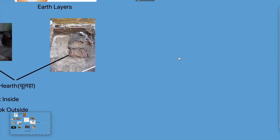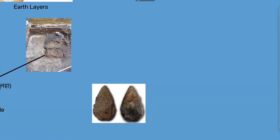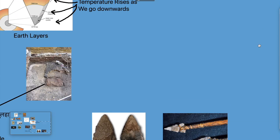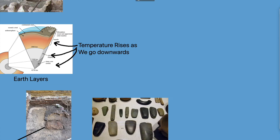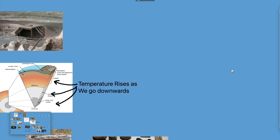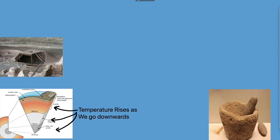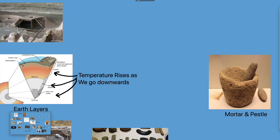Talking about tools, with the passage of time their tools got better and better, but that does not mean they stopped using the old ones. By the Neolithic times, they even started to polish their stone tools to give them a fine cutting edge. Some tools were common and discovered at many places — one of them is the mortar and pestle.